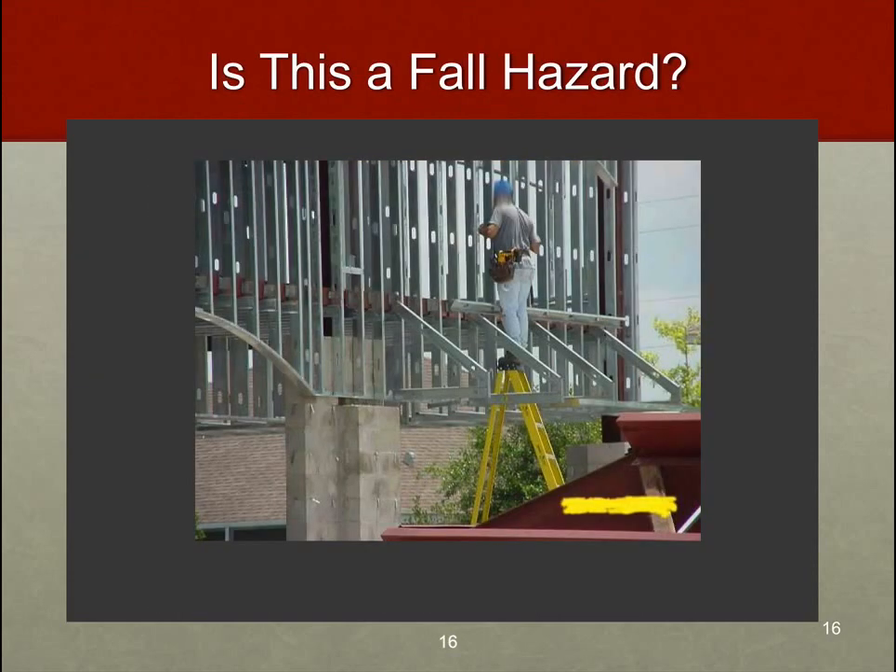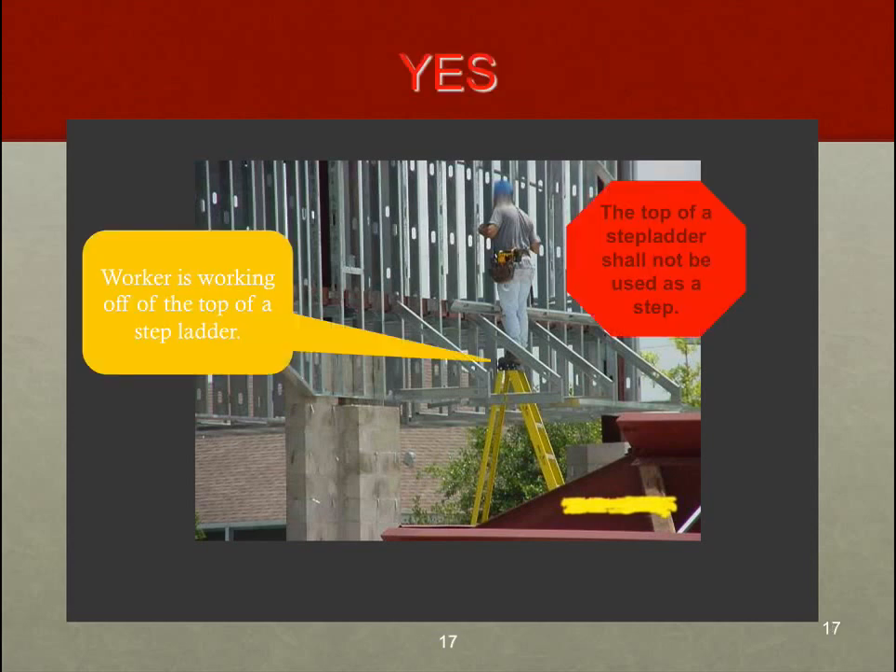Is this a fall hazard? Yes, absolutely. I have to pick on painters for a second because they almost always have this problem. This is very common — I see people working on step ladders on the top rung all the time, and that's a big no-no. Workers are not allowed to use the top of a step ladder under any circumstances.